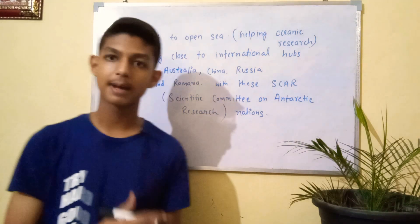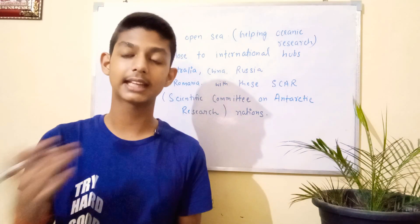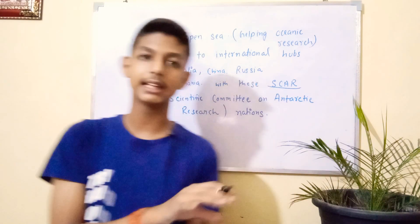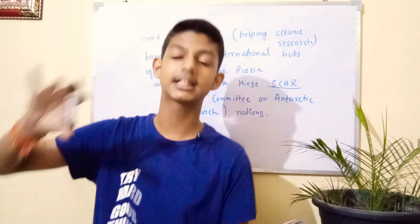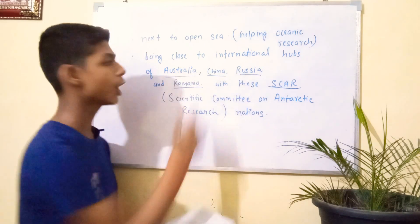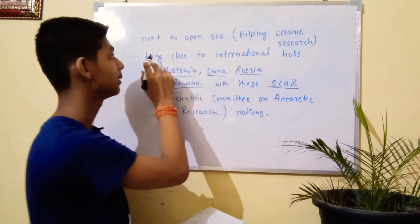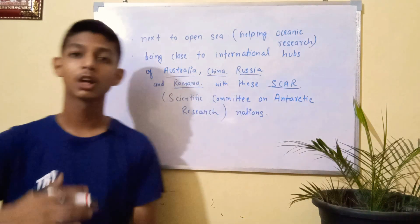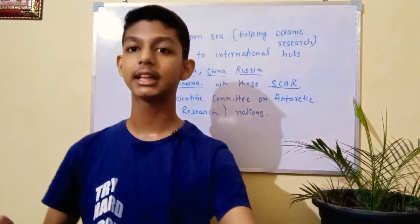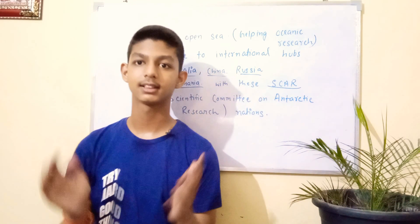Being near the open sea, Bharati is close to the stations of SCAR nations — the Scientific Committee on Antarctic Research — including Australia, China, Russia, and Romania. Nations that want to research in Antarctica sign the SCAR treaty. Since Bharati is close to these nations' stations, scientific cooperation, data sharing, and mutual assistance in research will all be greatly facilitated. Today's session ends here — if you had any difficulty understanding, I will try to cover it. Bye, guys.